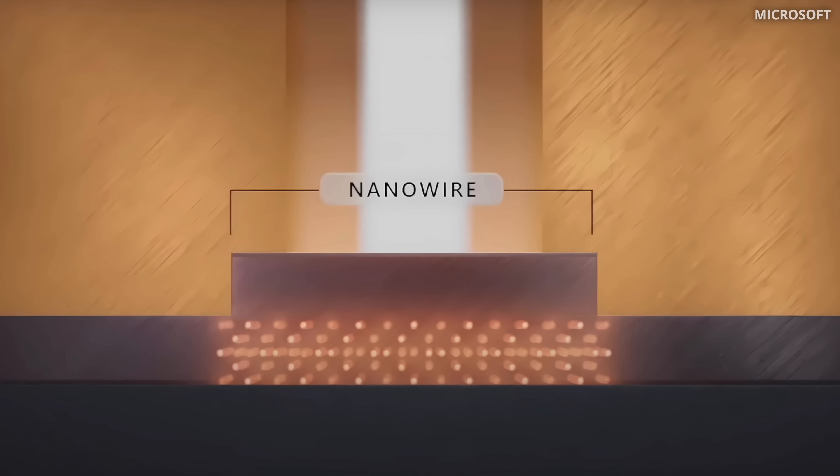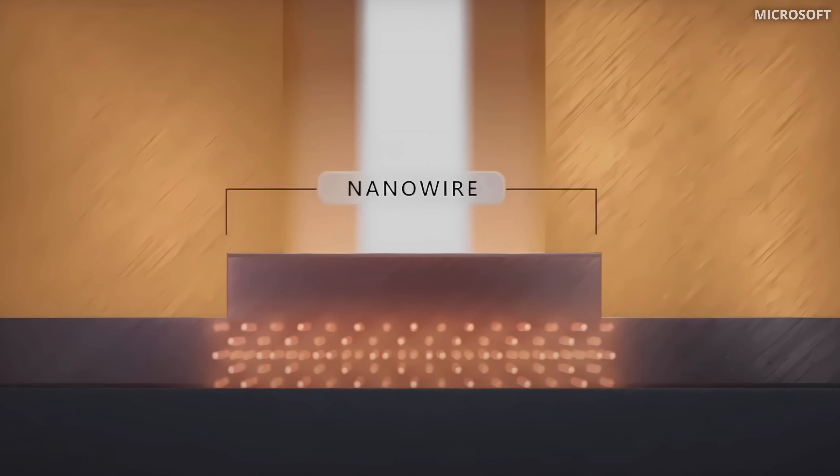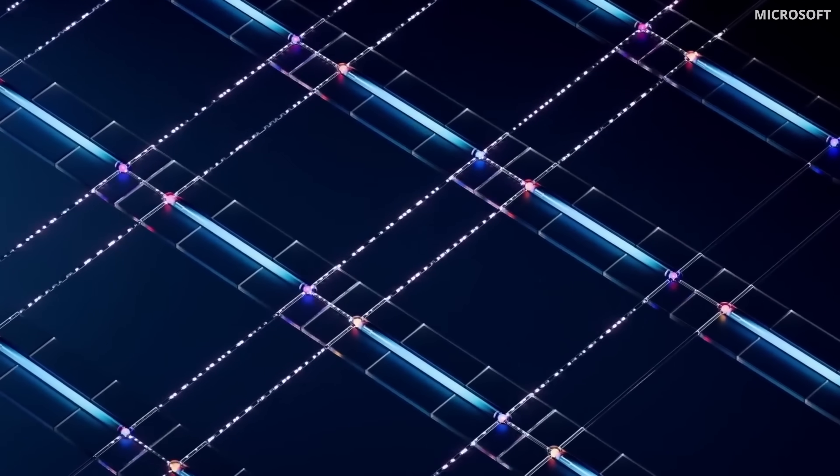The gate controls the flow of electrons through the wire. When we close this gate, some electrons are trapped in the wire. The number of these trapped electrons in the wire — even or odd — defines the state of the qubit. We can then interconnect many such devices together and scale it up.